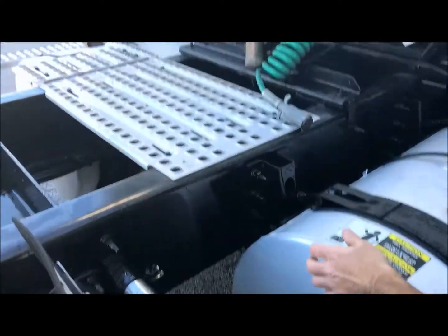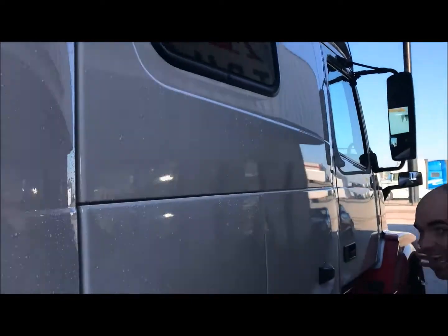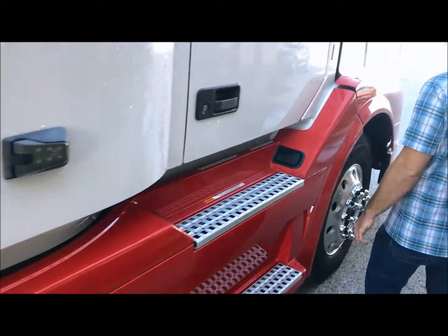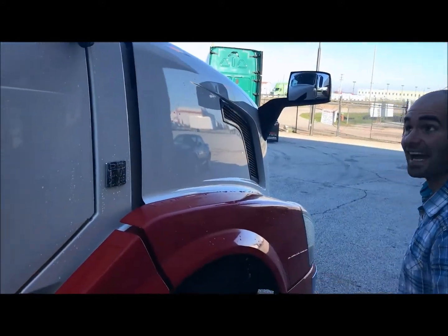This truck has dual 120s on it. I'm going to show you the other side here — there's an enormous amount of space in here. 77 inches of living space. That's huge. The other side of the hood — you've got upgraded spot mirrors. I'm going to show you the inside of this thing.